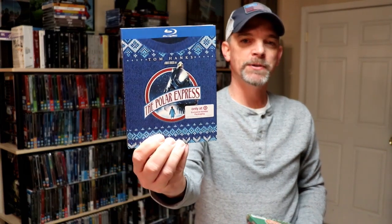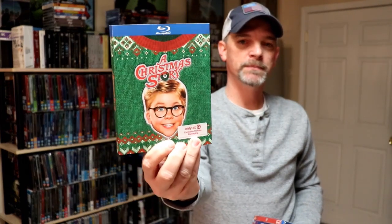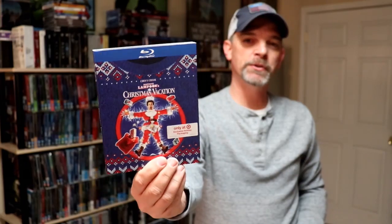So I was recently inside Target and noticed that they had some new slipcovers for some of their Blu-rays. These were holiday Blu-rays, $10 a piece, and there were six total. First up I got the Polar Express. These are, I guess, ugly sweater slipcovers. We have A Christmas Story, and we have Elf, and we have National Lampoon's Christmas Vacation.